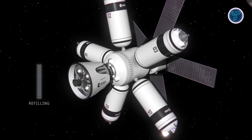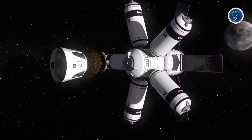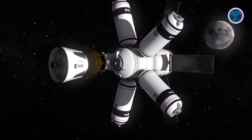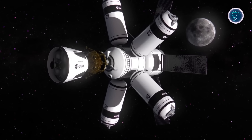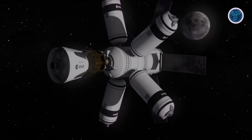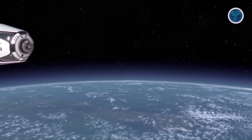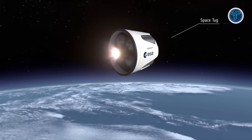At the heart of the concept is Odyssey, an orbital service and refueling depot designed to store propellant, maintain satellites, and prepare missions heading toward the Moon, Mars, or deep space. By merging innovation and reusability, ESA's future ecosystem aims to cut costs, boost mission cadence, and establish Europe as a leader in orbital logistics and sustainable space transport.